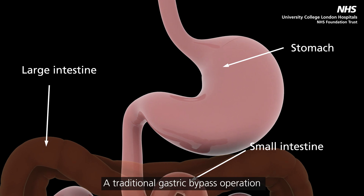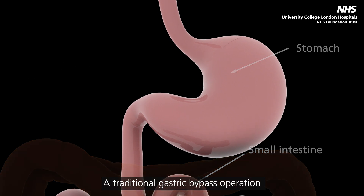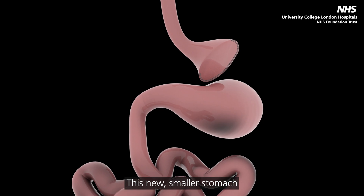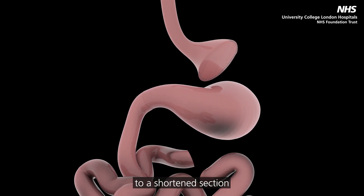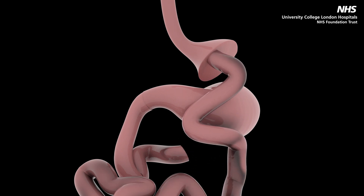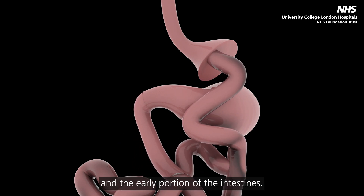A traditional gastric bypass operation involves using a stapling device to create a small, pouch-like stomach that food will be delivered to. This new, smaller stomach will then be connected to a shortened section of the small intestine, bypassing the larger remaining stomach and the early portion of the intestines.